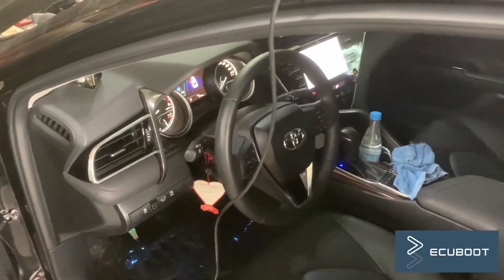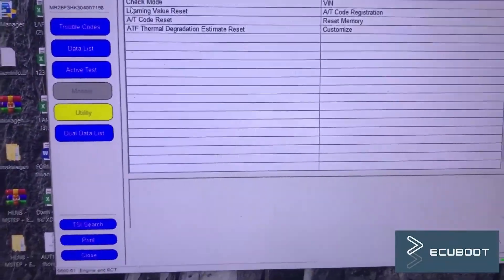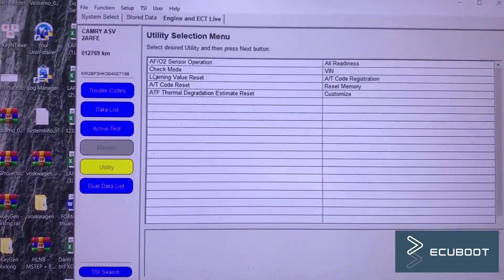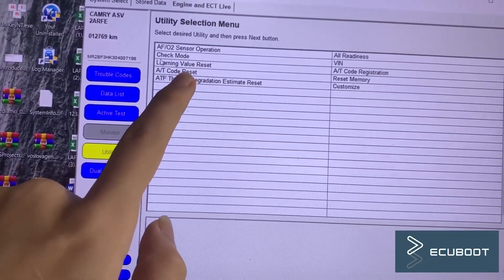So this is our Camry. After surfing the forums, many have confirmed that we only need to reset the throttle and the problem would be solved. But in fact, this symptom is way more complicated. To prove it, I will reset it right now.